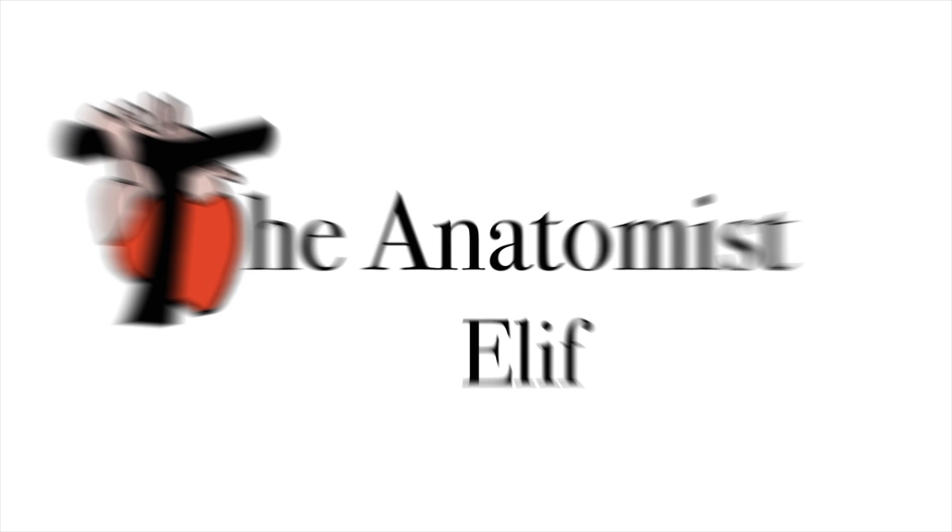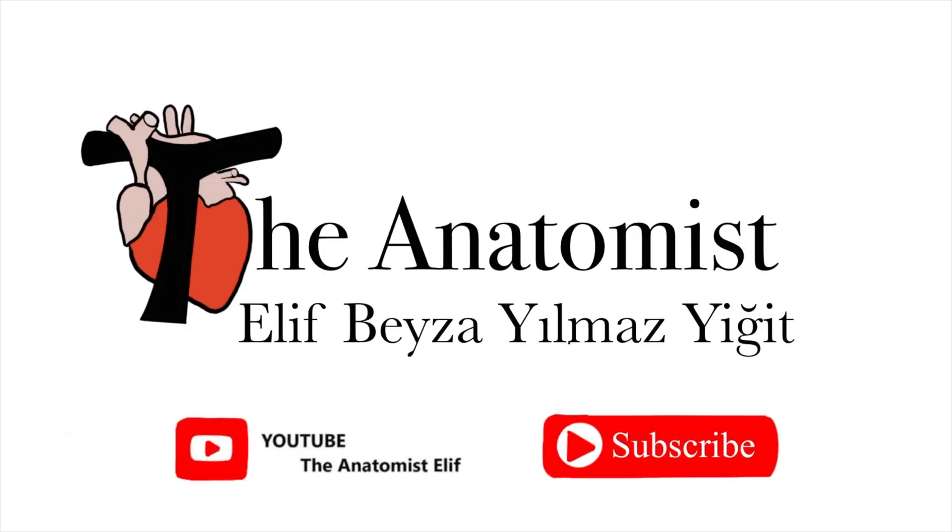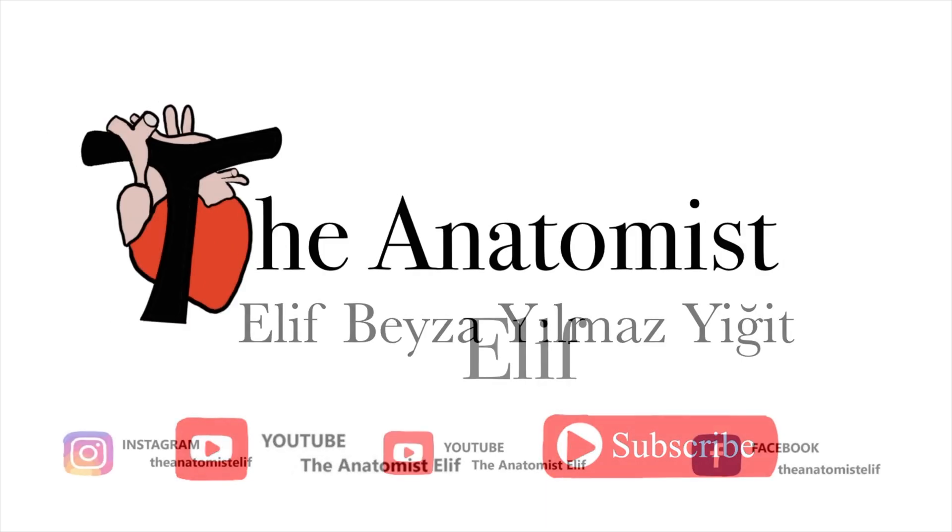My name is Elif. I make anatomy and medicine videos. If you like my videos, please subscribe to my YouTube channel and follow me on my Instagram and Facebook pages.